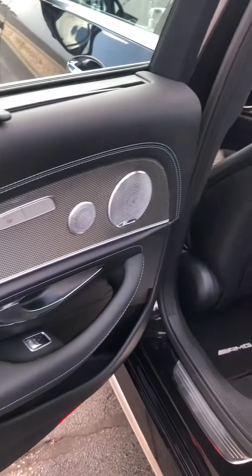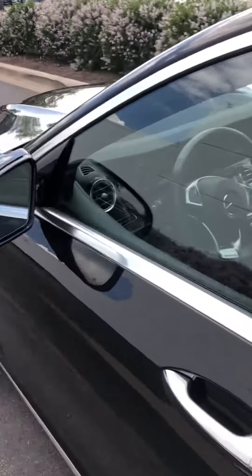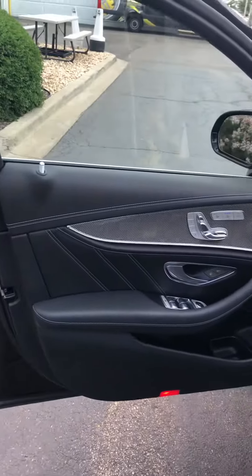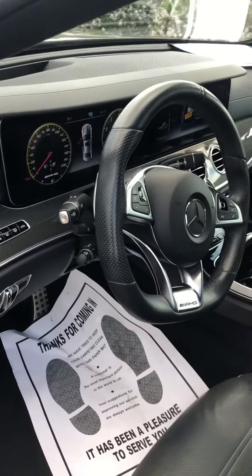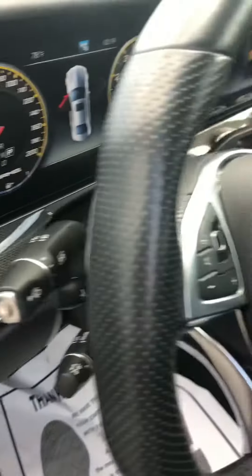Rear heated seats, Burmester surround sound system. That beautiful metal weave trim that offsets that silver stitching phenomenally. Heated, vented, massage seats. As all the buttons filled up, you're not missing any options.